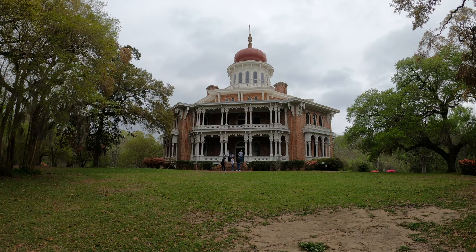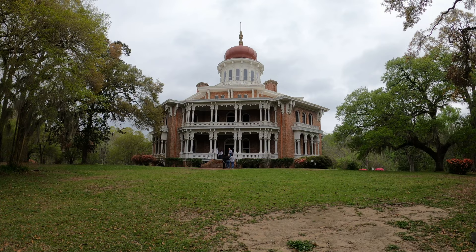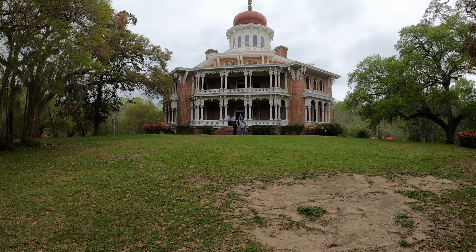Today I'm in Natchez, Mississippi, visiting what has to be the most unique antebellum plantation home I've personally ever seen. It's the Longwood Plantation, the largest octagonal home ever built in the United States. It was designed by Philadelphia architect Samuel Sloan in 1859, and was supposed to be the crowning jewel of plantation owner Haller Nutt's cotton empire.